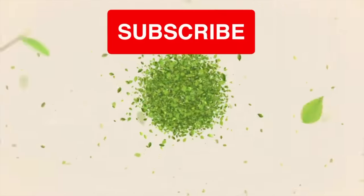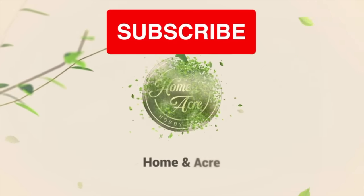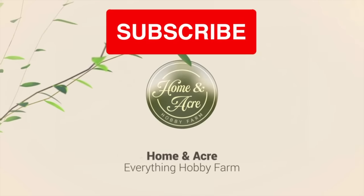If you enjoy our content at Home and Acre, like and subscribe so we can keep home and acering for years to come.